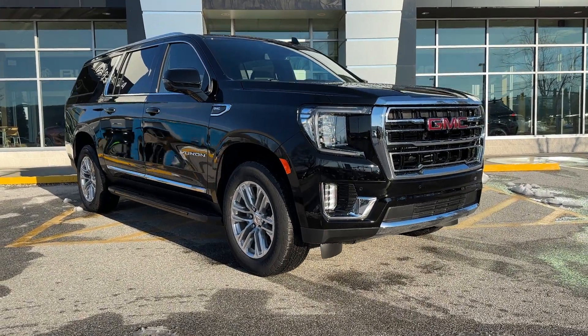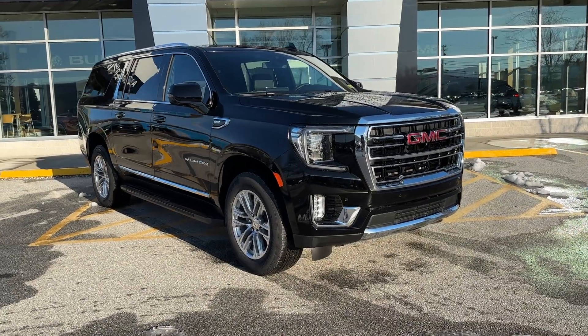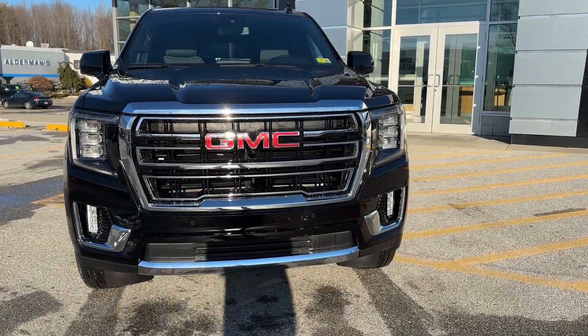Hello, Pat. Mark Alderman from Alderman Chevrolet Buick GMC, Vermont's favorite car dealership. Pat, thanks for inquiring about this 2023 GMC Yukon XL SLT.